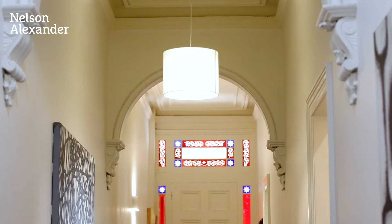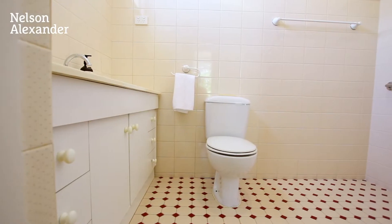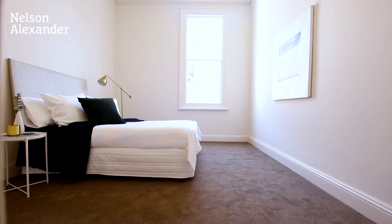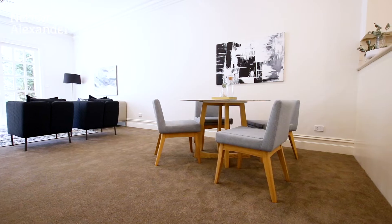With an expanded floor plan and quality features throughout, the home starts with an oversized master bedroom, walk-in robe and ensuite, central bathroom, then a second oversized bedroom, followed by an open plan kitchen, dining and living zone which flows to the lush garden surrounds.